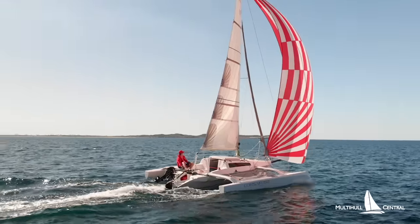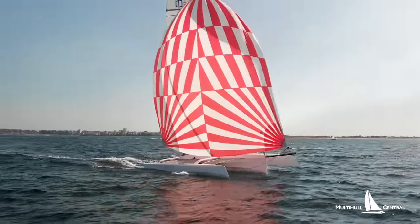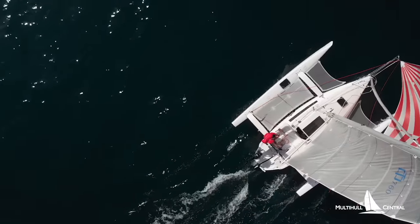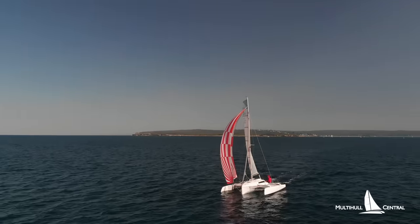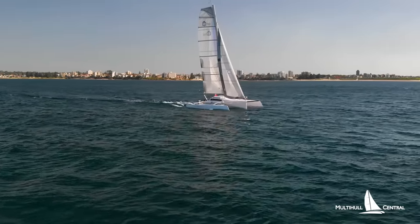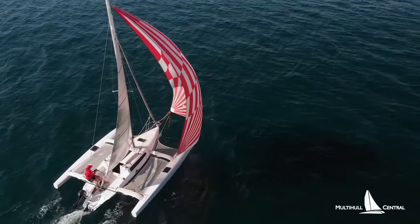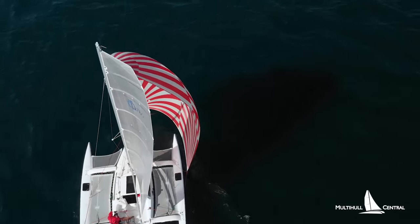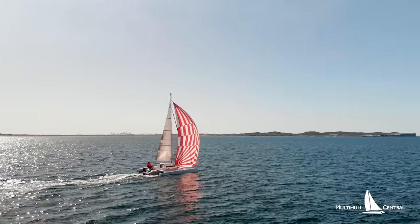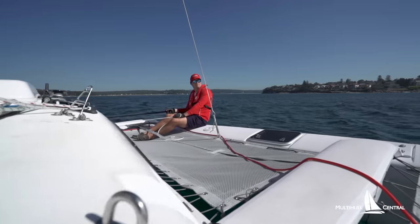The great thing about a performance trimaran like the Corsair 760 is that you can hot it up and induce apparent wind sailing to go as fast or even faster than the speed of the wind, covering great distances quickly. Or you can just relax the mainsheet and drop the traveler for a stable platform that doesn't round up or lean over. The new modern pontoon design has a huge amount of buoyancy forward so you can push the boat hard without burying the bows — it's simply thrilling to sail, achieving about wind speed in most conditions, and light on the helm with balanced tiller steering.